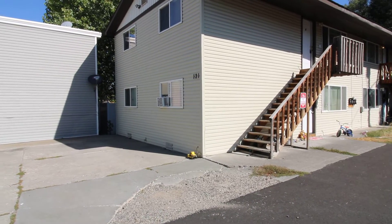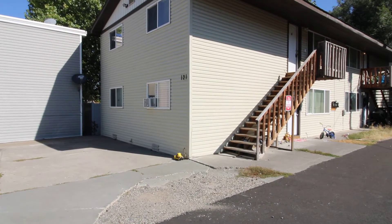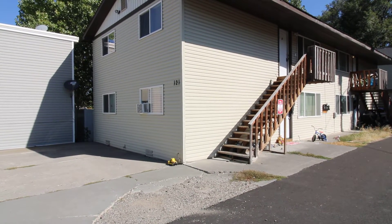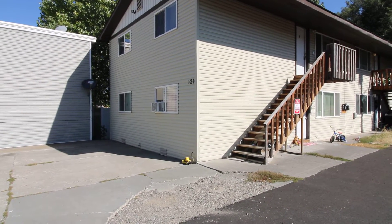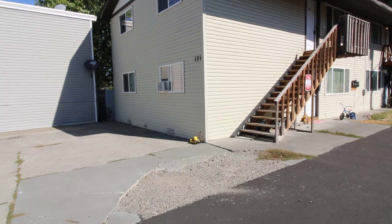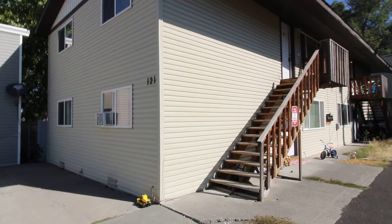Welcome to Jacob Grant Property Management. Today we are doing a virtual tour of 121 South 2nd West, unit number 3. This apartment is located in Rigby, Idaho. It's an upstairs, two-bedroom, one-bath apartment.